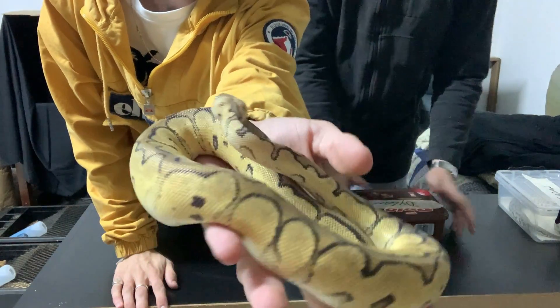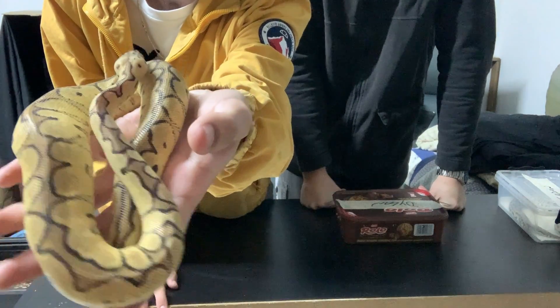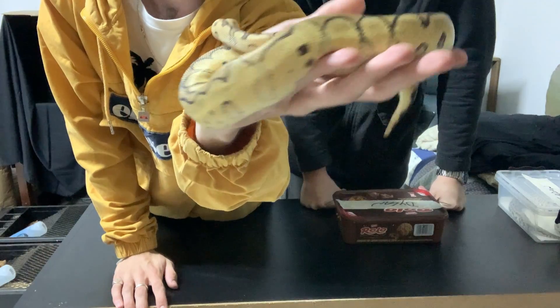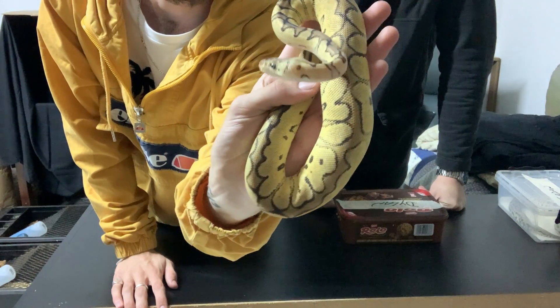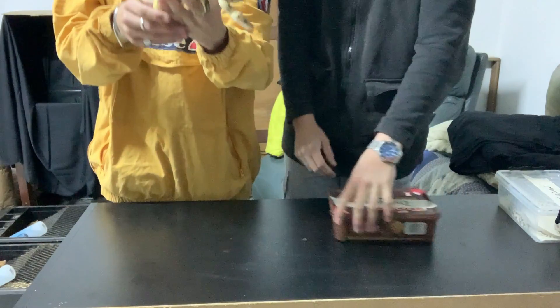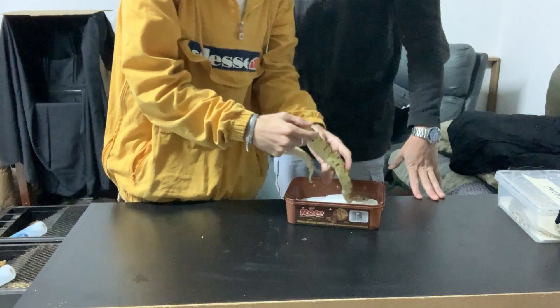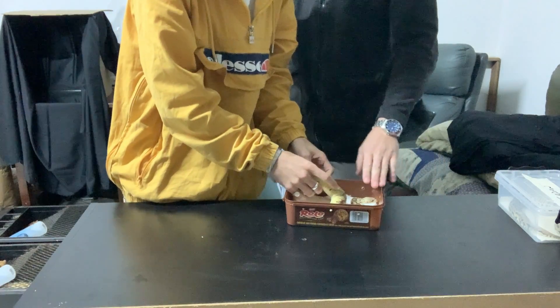Look at this boy — the camera is not doing these animals justice at all, but we'll show you some photos later on in the video so you guys will see what they really look like. He's awesome though. He's going to be part of our breeding for next season — hopefully he's super cool.